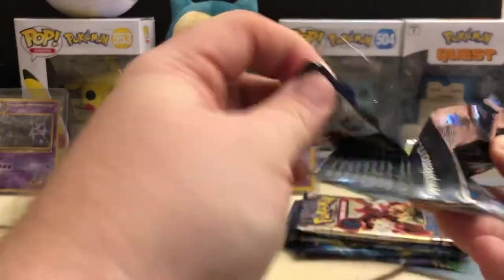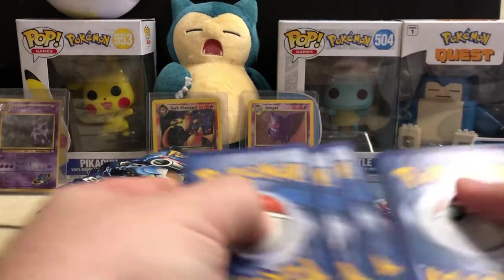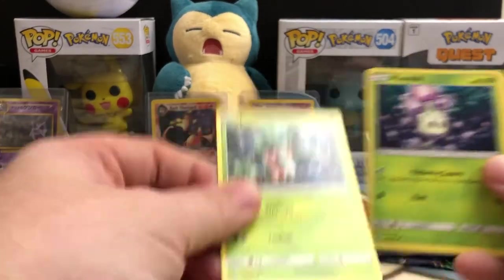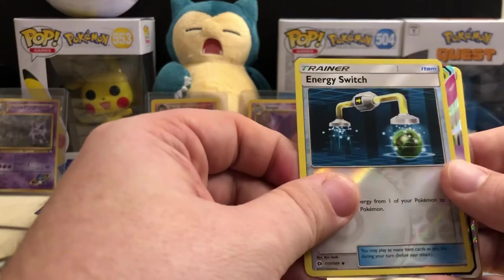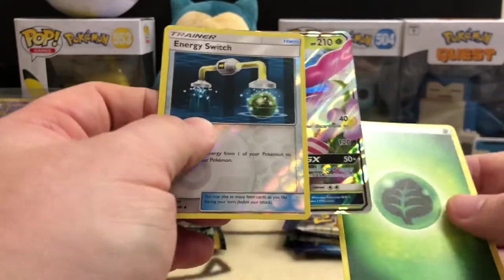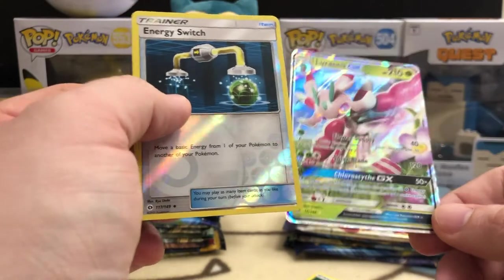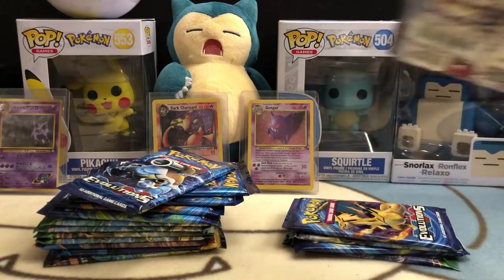Now we've got the base set Sun and Moon — 10 cards, four from the back. It's tricky when they keep alternating. We get: Herdier, Persian, Dartrix — first time I've seen that one — Fomantis, Morelull, Sandygast, Dratini, Diglett, Energy Switch, and a Lurantis GX card. I have no idea who that Pokemon is, first time I've ever seen it. Don't know what it evolves from or what generation it is, but I guess I'm learning something new.